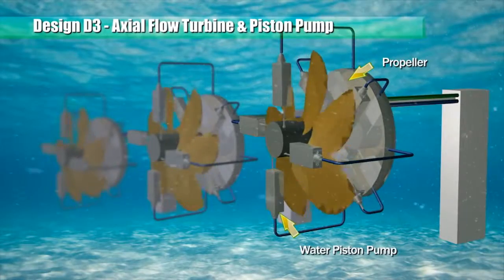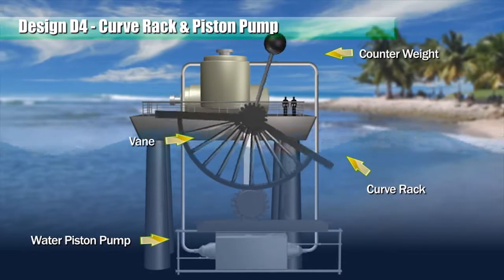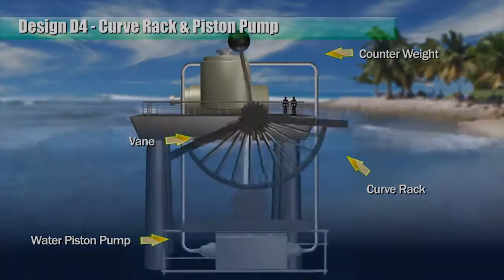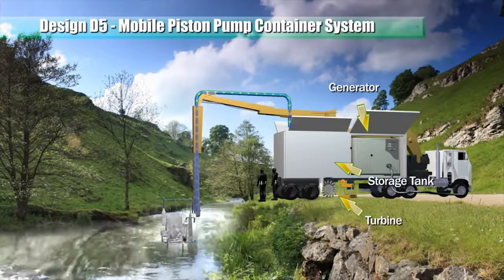This design is deployed on the seabed. When water currents flow through the face of the pendulum member, a lifting force is generated and the pendulum member swings and oscillates. This rotary wheel and piston pumps assembly is also available suspended from a boom on a mobile trailer.